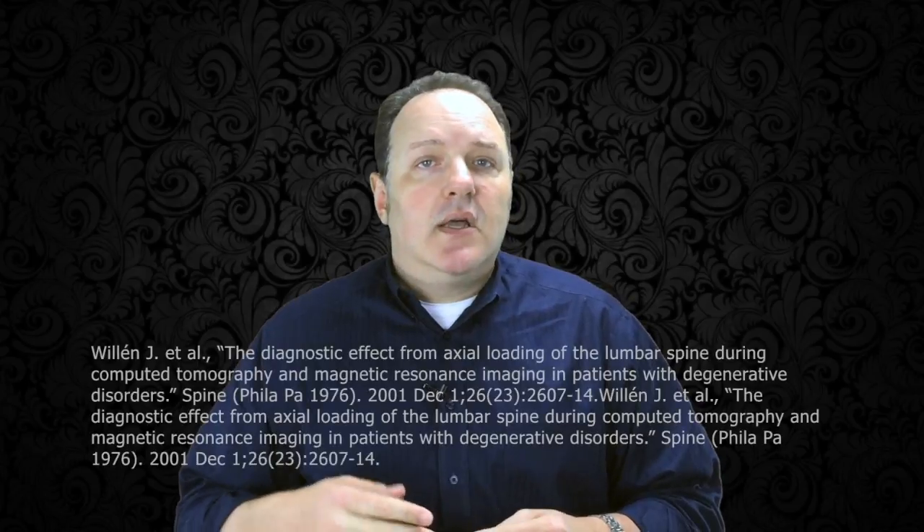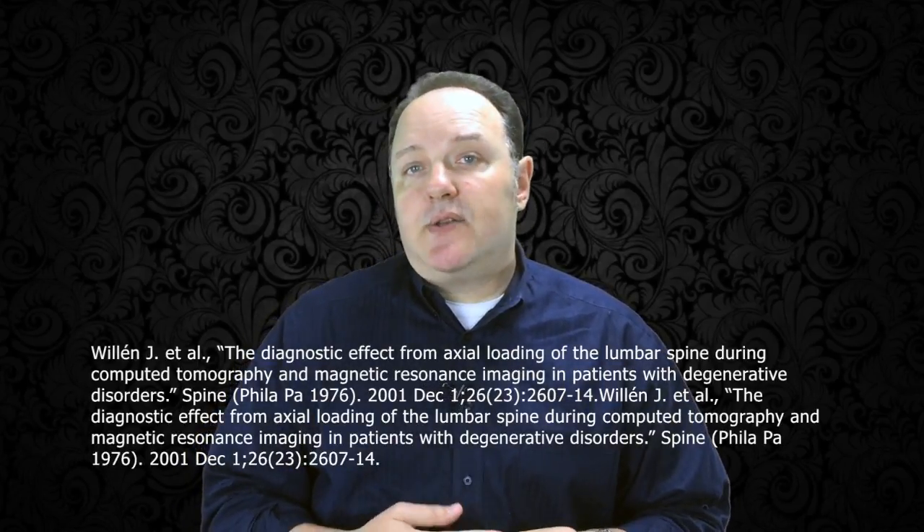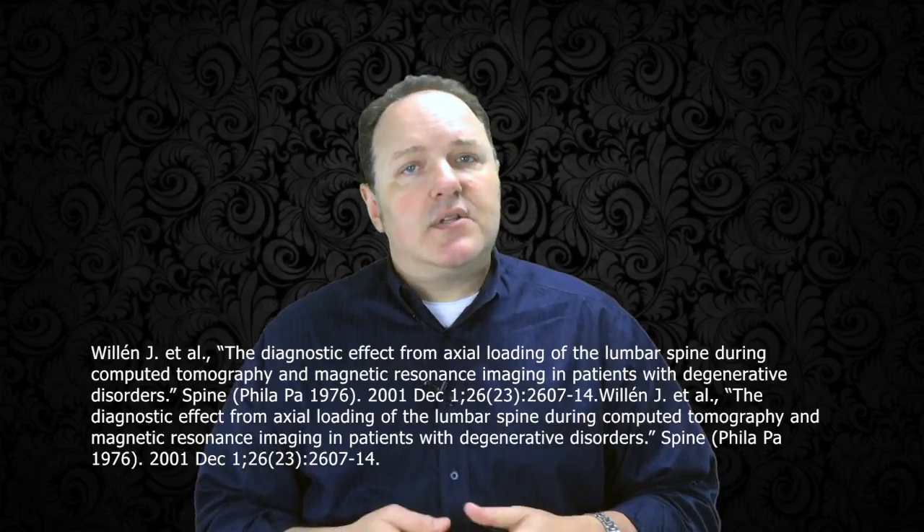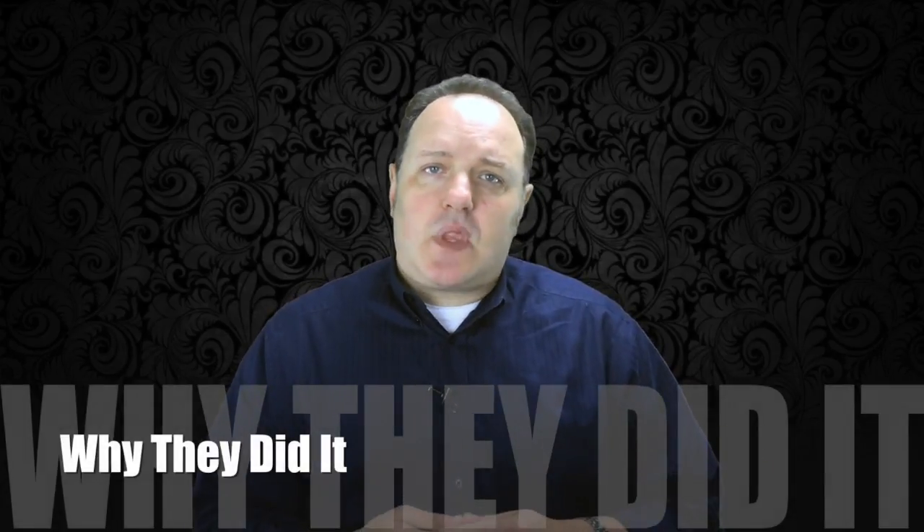Here's the last study we'll cover this week in part two. It's called the Diagnostic Effect from Actual Loading of the Lumbar Spine During Computed Tomography and Magnetic Resonance Imaging in Patients with Degenerative Disorders, published in the prestigious Spine Journal. While CT and MRI imaging is becoming more popular, it's still done in the supine or unloaded position. The author's stated goal was to find out if there was real value in imaging patients with actual loads or simulated weight bearing applied in cases of degenerative spines.